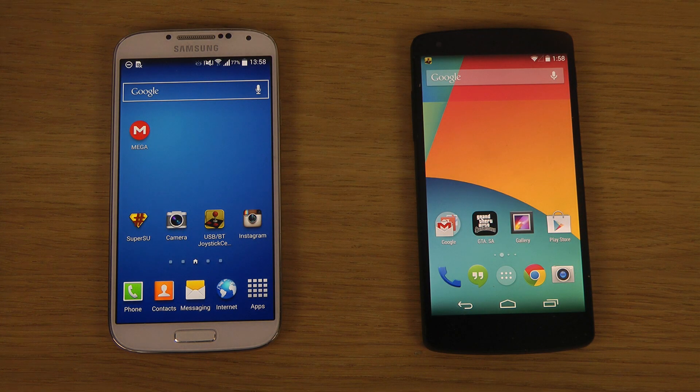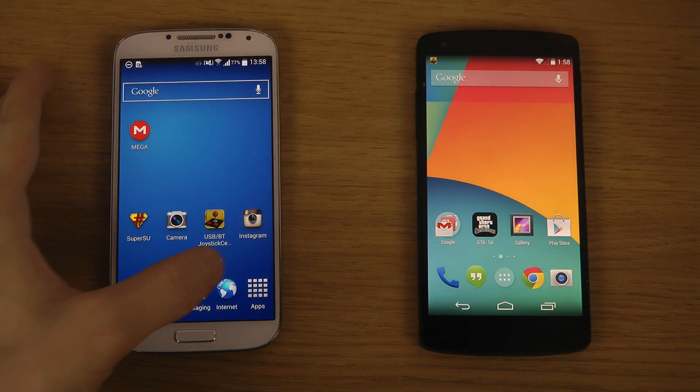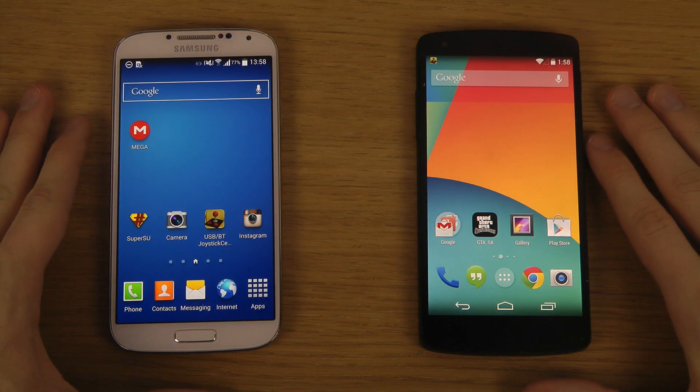Hey guys, so in this quick video I want to compare the brand new Galaxy S5's S Voice app, which is going to be shipped in the device. I want to check it out on my S4 and compare it against Google Now, which is available on the Galaxy S5 and other devices as well. So let's do this.